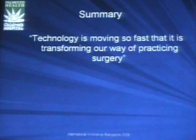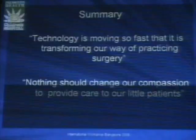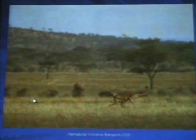In summary, technology is moving so fast that it's transforming how we practice surgery. I love laparoscopic minimally invasive surgery, but robotics makes it really, really easy, and I like it. Nonetheless, nothing should change our compassion in providing care to our little patients. If things don't go as expected, no matter how much you like technology, you better convert to traditional surgery. Technology can move as fast as a cheetah, but if you can't keep up with it, you take control yourself. You have control all the time of what you're doing.